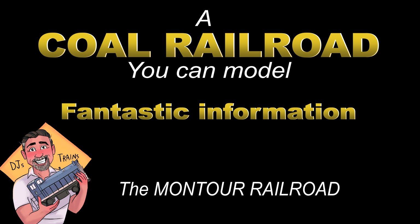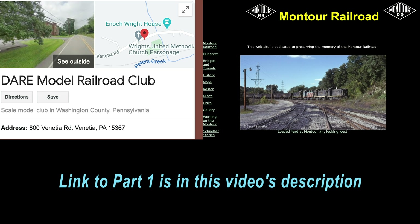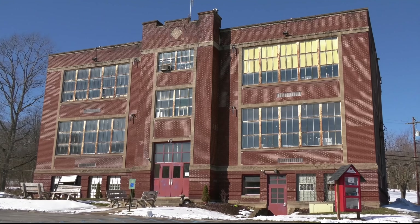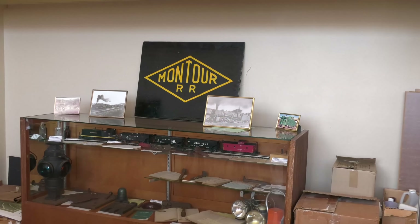Hey, this is DJ from DJ's Trains on YouTube. This is part two of a two-part series of my visit to the Dare Model Railroad Club and the Montour Railroad Historical Society. Both are located in Venetia, Pennsylvania, in the old Venetia Elementary School. In this video we'll touch more upon the Montour Railroad, modeling coal, and then look more at the Historical Society.